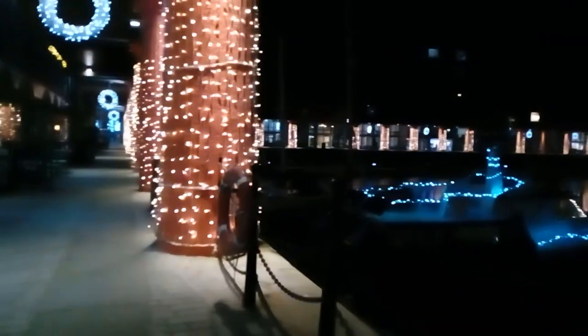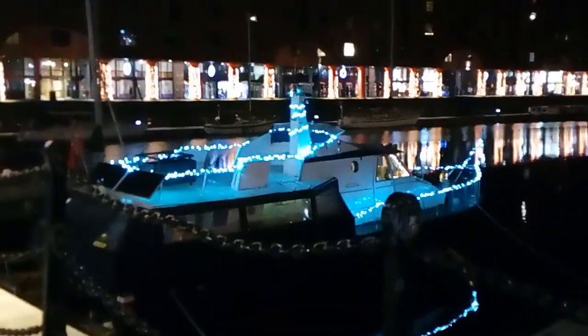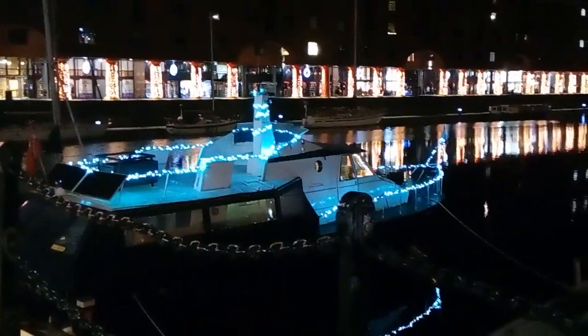I think this is the light trail. See all the boats are all lit up as well. The reflections are gorgeous. So I'll end this here. We'll catch you later. See ya.